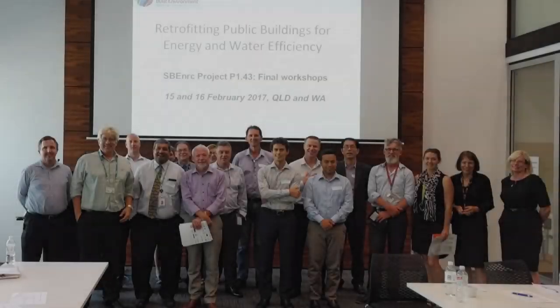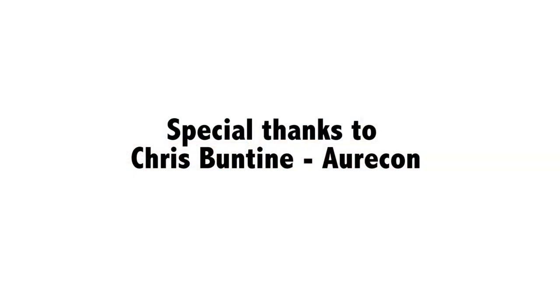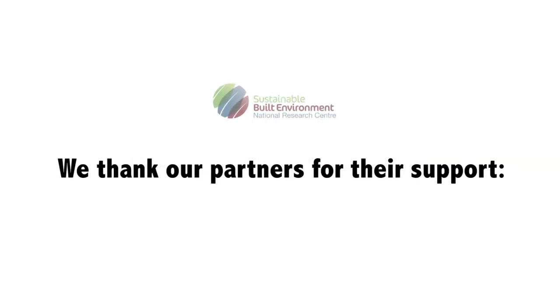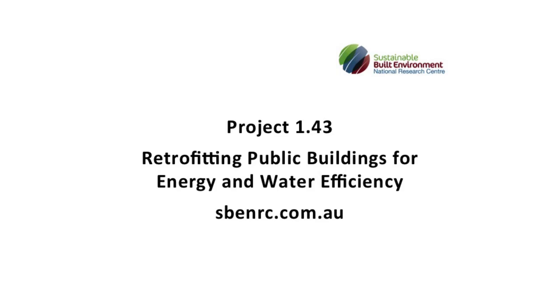Once the ESCO is selected, they conduct an investment grade audit and develop a business proposal that includes a detailed cost-benefit analysis and a risk assessment. Once the business proposal is approved and the contract is signed, the ESCO proceeds with the installation of the selected retrofit measures. The final step includes measurement and verification. Our research showed that active involvement from four key stakeholders is an essential requirement to successfully implement a retrofit project.